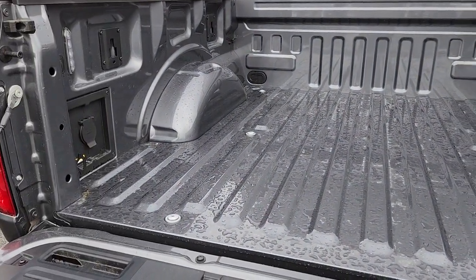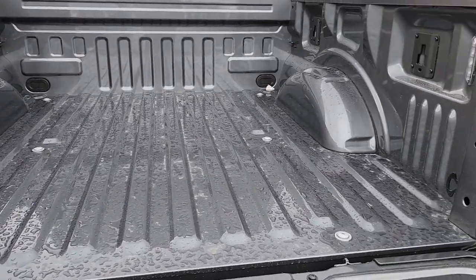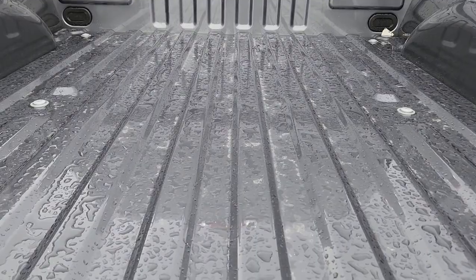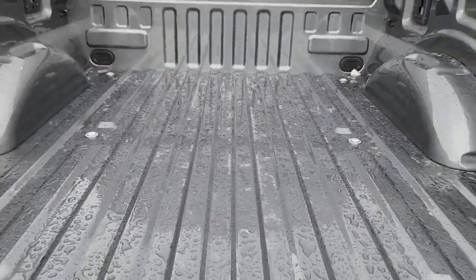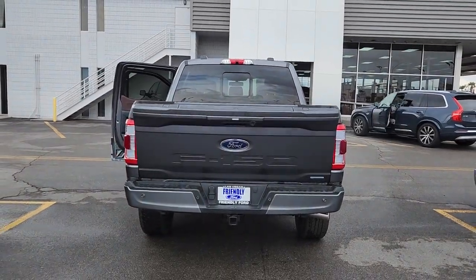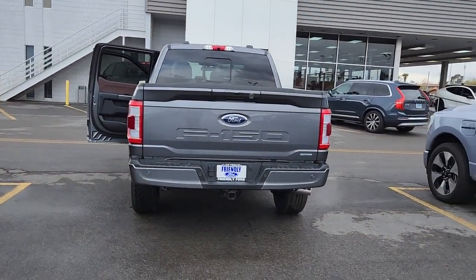The following are some of this vehicle's highlighted options: keyless entry, navigation system, chrome wheels, satellite radio, premium sound system, 4x4, power passenger seat, heated rear seat, heated mirrors, and fog lamps.